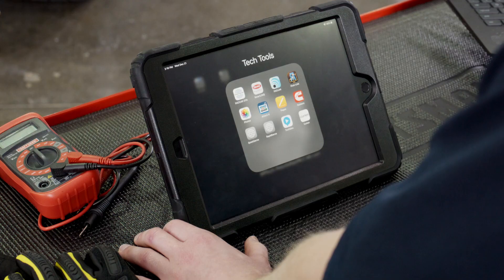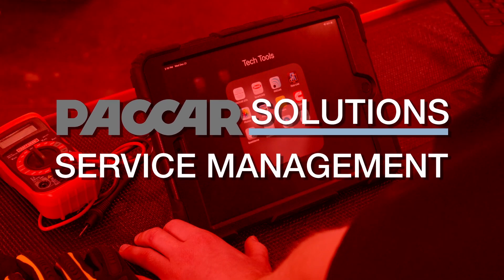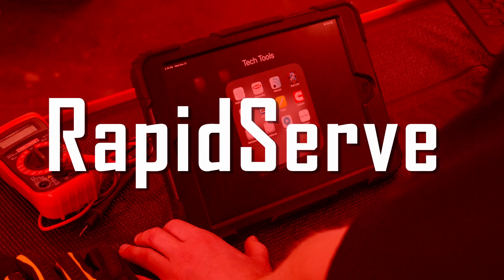Additional apps accessible on the device include TCS365, PACCAR Solutions Service Management, QuickServe, RapidServe, and more.